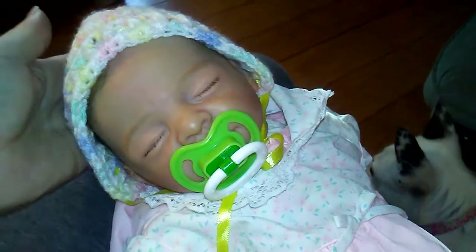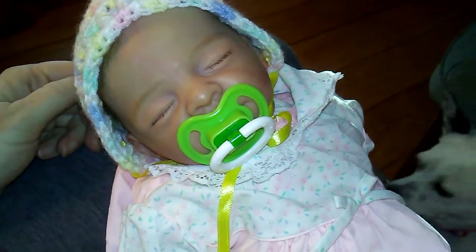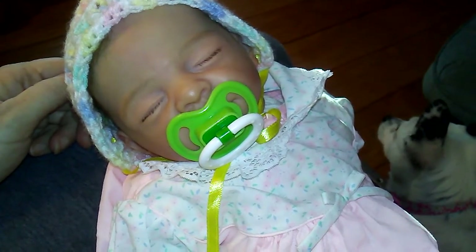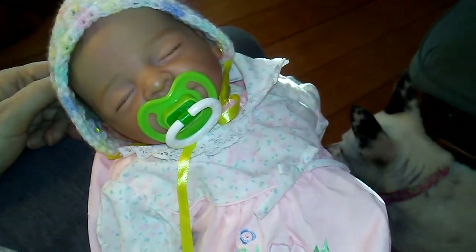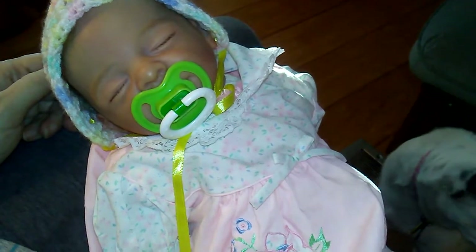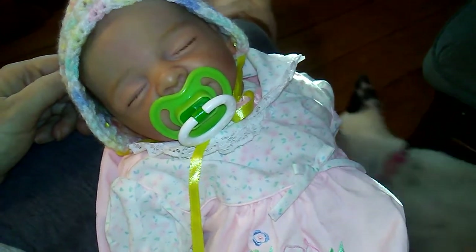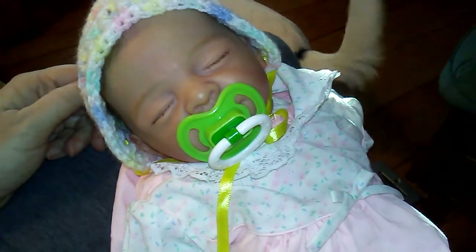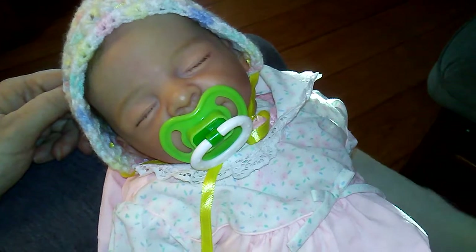I crocheted this hat a while back — I think like maybe last year — and it fit her perfectly. I had a good day yesterday. Still job hunting, so if I don't hear from the gentleman soon that I'm trying to get the job from, then I'm going to have to redo all my applications and try again. I just want a job — it would be so nice to have a job and have some money and be able to buy what I want. I did get a couple things from the thrift store and I'll be doing a haul video here soon.